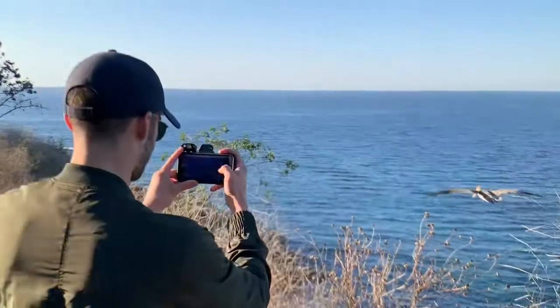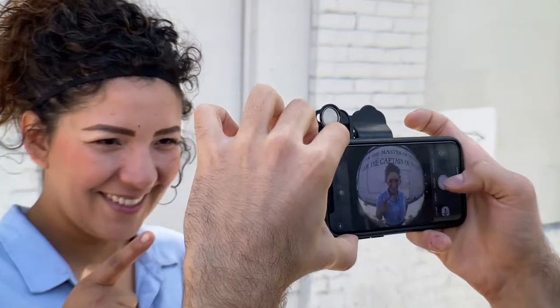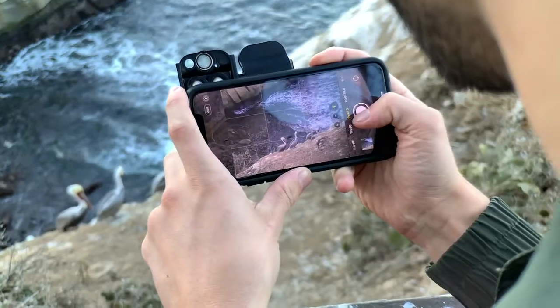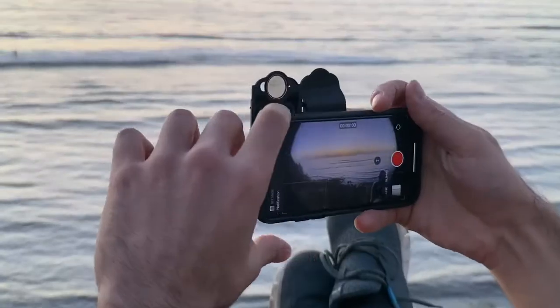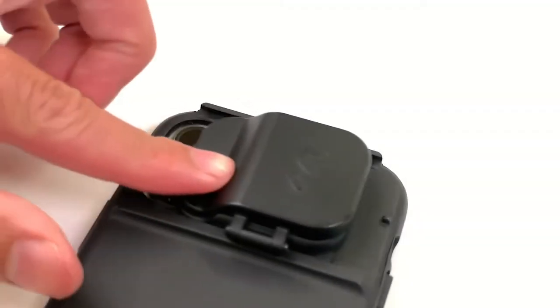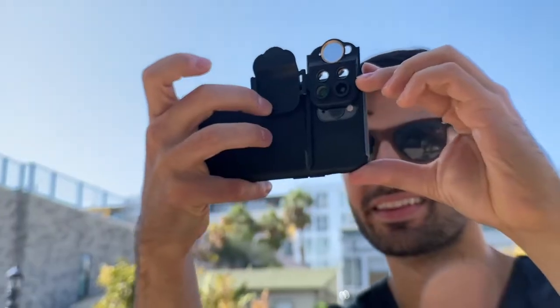The new iPhone 11 and 11 Pro introduced revolutionary upgrades to its camera, so we completely reimagined our case to match the new pedigree and make the best even better. Introducing the ShiftCam multi-lens case for the iPhone 11, 11 Pro, and 11 Pro Max — our most advanced, most convenient, and most durable lens set yet.